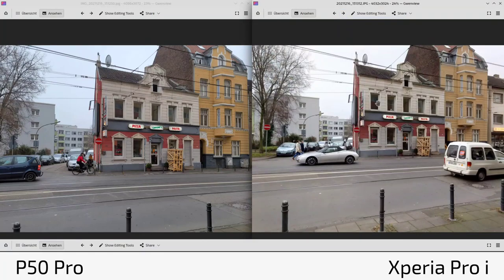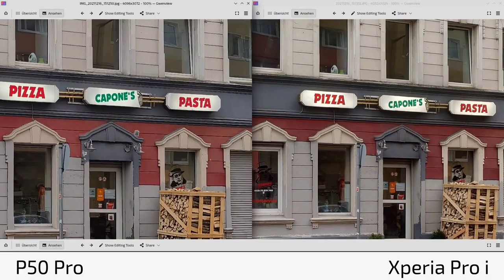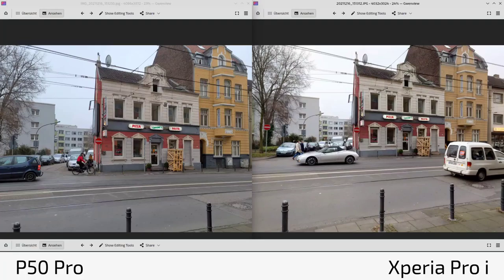I managed to get outside for some shots. Looking at a restaurant scene, detail and sharpness are very similar. However, the P50 Pro's AI seems to always add some blue to the sky — it's more bluish and less yellowish than the Xperia Pro-I, which is warmer. Neither is 100% realistic: the Xperia nailed the sky color better, while the P50 Pro nailed the pavement color better. A combination of both would be perfect.